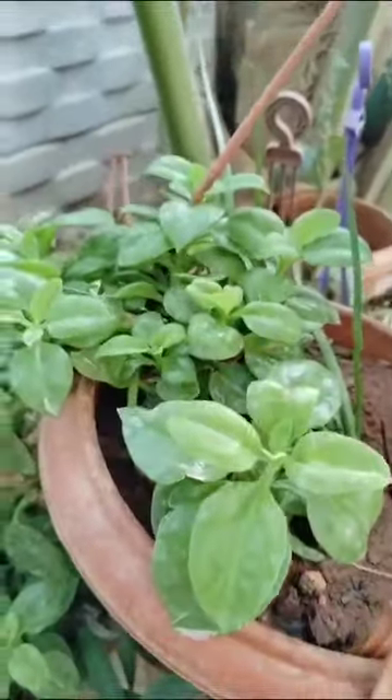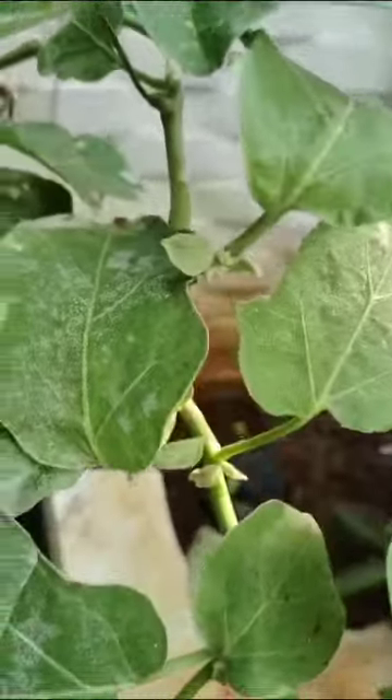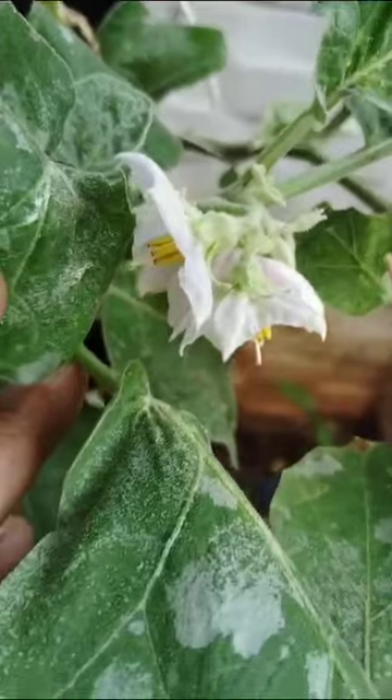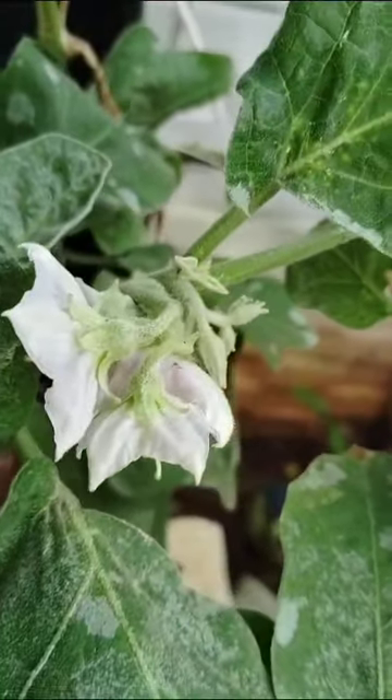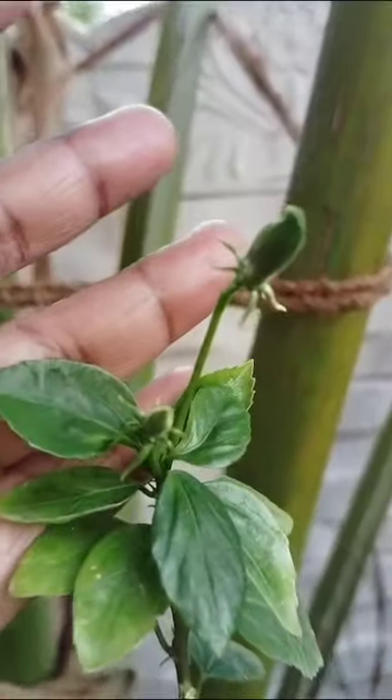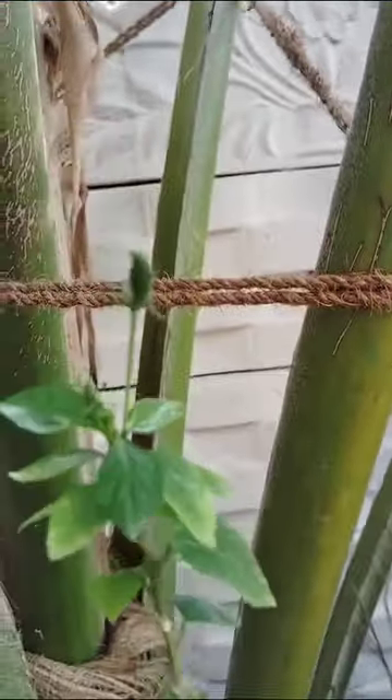Just notice that underneath, they are all greenery. These plants are all green — I don't know exactly what they are.